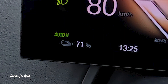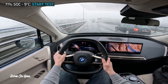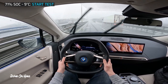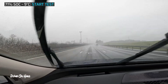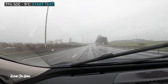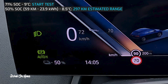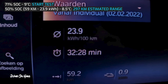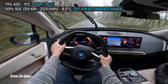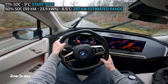At the beginning of this part of the test, the battery is at 71%. I did the test in February and it was between 8 and 9 degrees, and it was also raining a lot that day. We start off with a drive of 59 kilometers purely on the highway driving at 120 km/h — the speed limit on Belgian highways — from Brussels to an area near Namur. The battery is down to 50% and average consumption is 23.9 kWh. The total range based on this consumption is 297 kilometers.